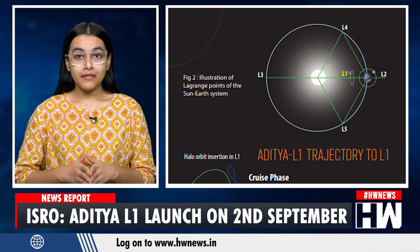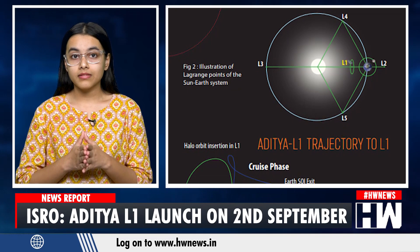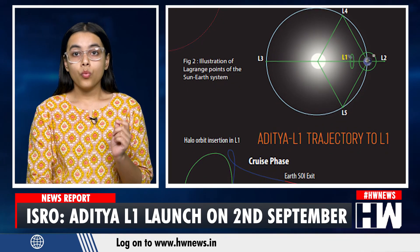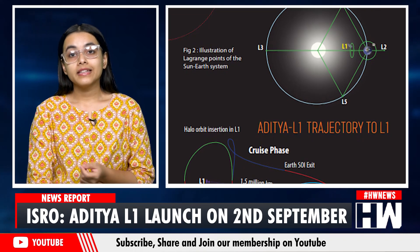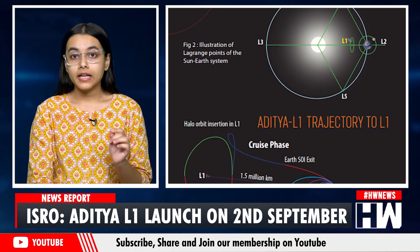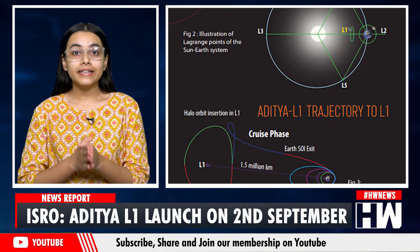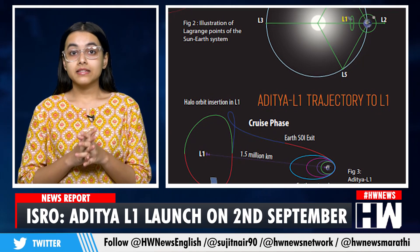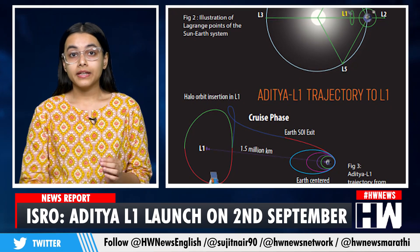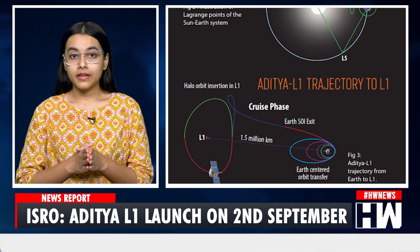The Aditya L1 spacecraft shall be placed in a halo orbit around the Lagrange point 1 of the Sun-Earth system, which is about 1.5 million kilometers from Earth. This placement at the L1 point has a major advantage of continuously viewing the sun without any eclipse, assisting ISRO in observing solar activities and their effects on space weather in real time.